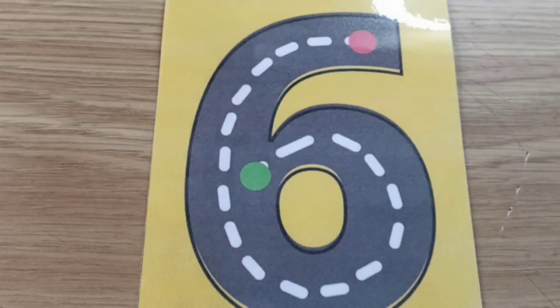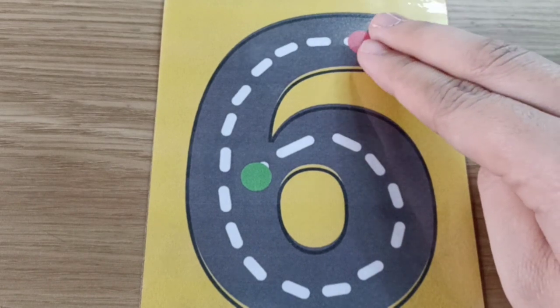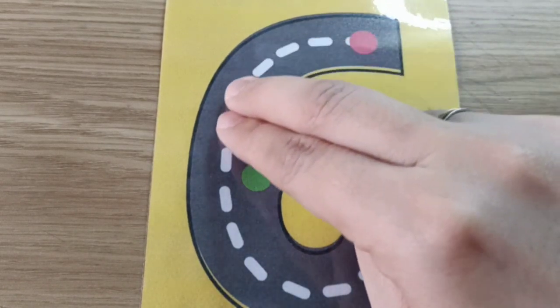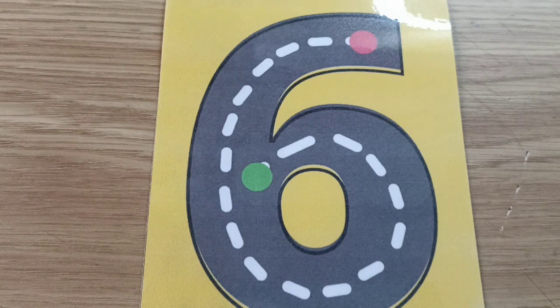Yes — number six! Now can you show me number six, children? This is number six. Number six is: go around and curl it up. Now let's trace number six with your fingers. Put your fingers on the table — let's trace together. Put your fingers on the top, on the red dot, and curve around and curl it up. Yes — this is number six!